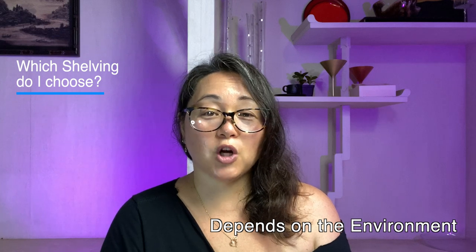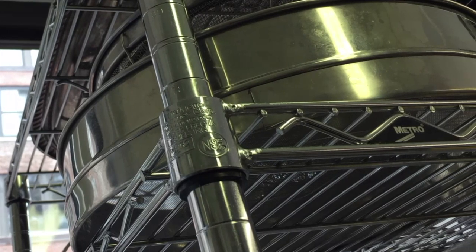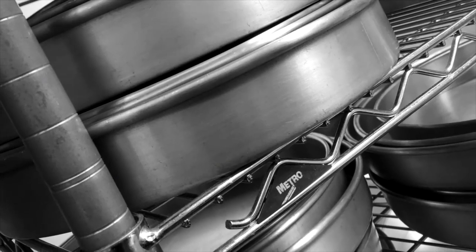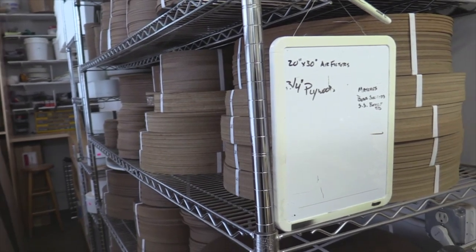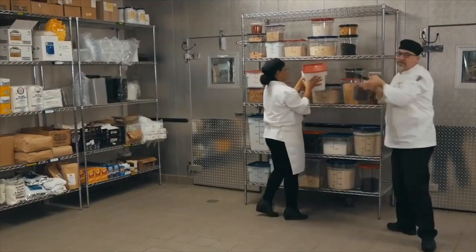Which shelving you choose depends on the environment your shelf will be living in. You typically want to stay away from chrome, which is what you'll see in any hardware store or even your food service equipment and supply stores. Chrome is your basic shelf and one of the cheaper versions. Unfortunately in Hawaii, we don't recommend using chrome at all, because our wonderful salty sea air tends to rust the chrome a lot quicker than on the mainland, especially when you're moving containers on and off the shelf. You're always going to be nicking that surface, which will expose the interior of the shelf to moisture and create rust.